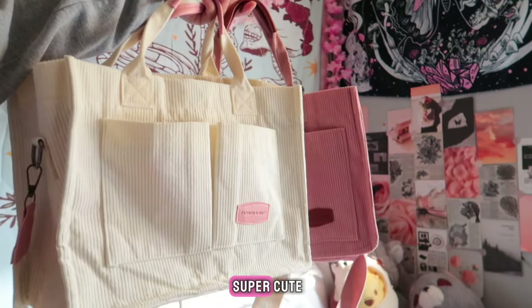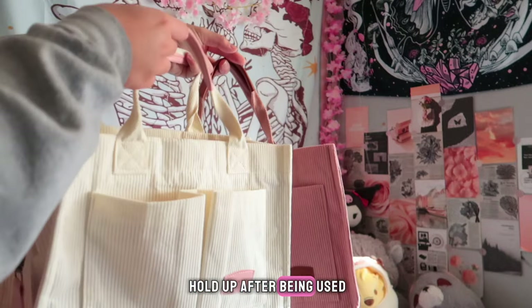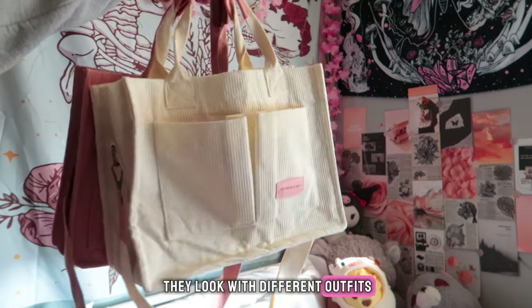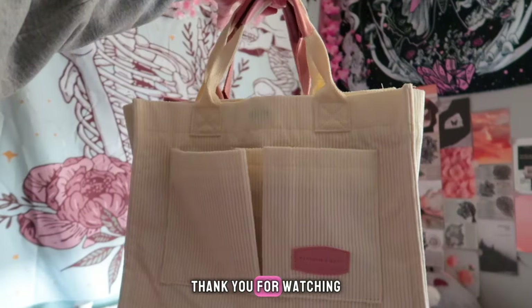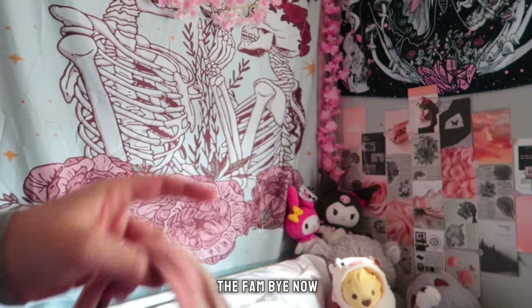Overall I think they're super cute. I'll probably make another video in a month or so to see how well they hold up after being used, and I'll probably film from time to time showing you how they look with different outfits as well as any wear and tear. Thank you for watching — be sure to stay tuned for part two and subscribe if you want to be part of the fam. Bye now.